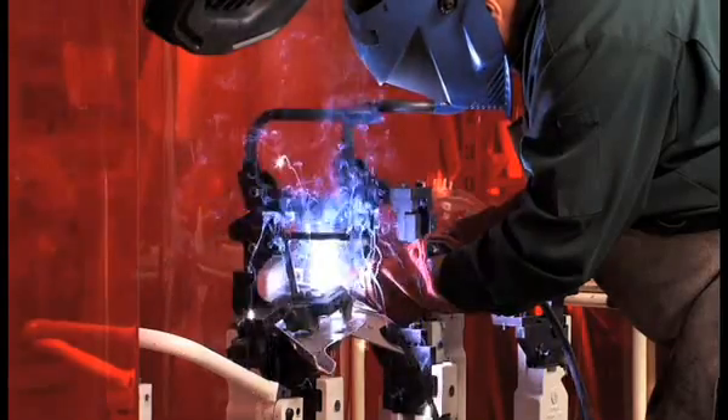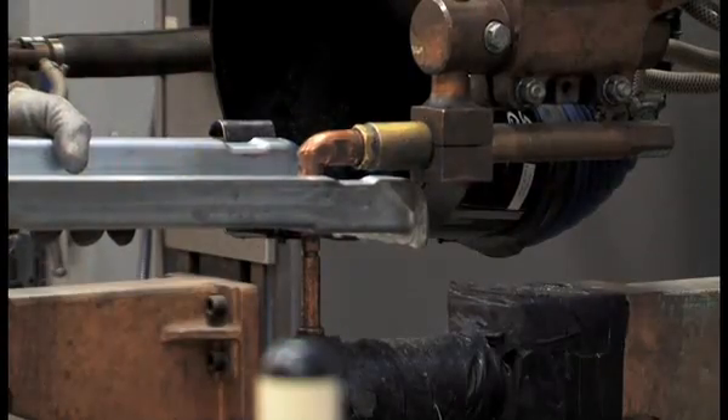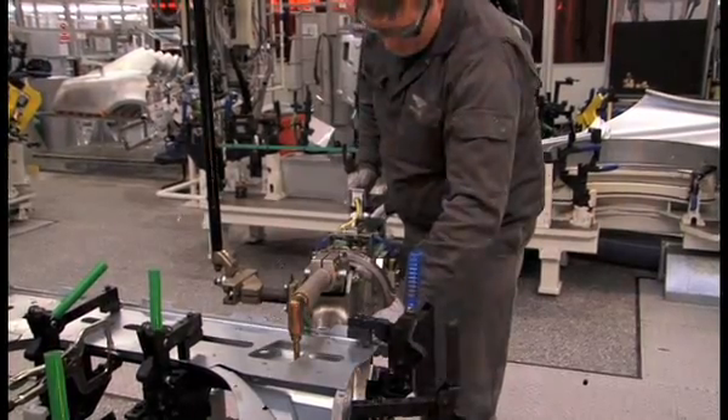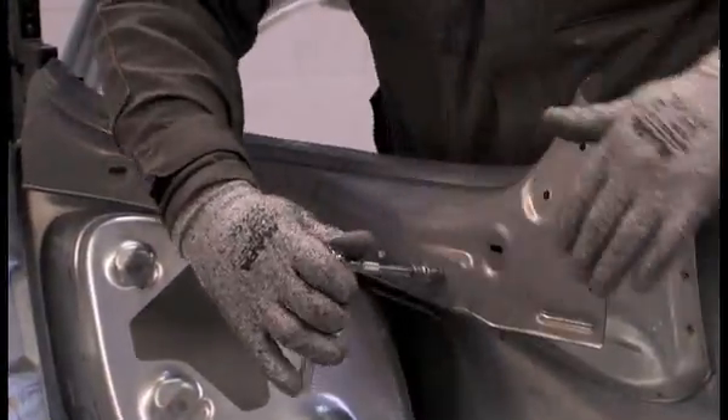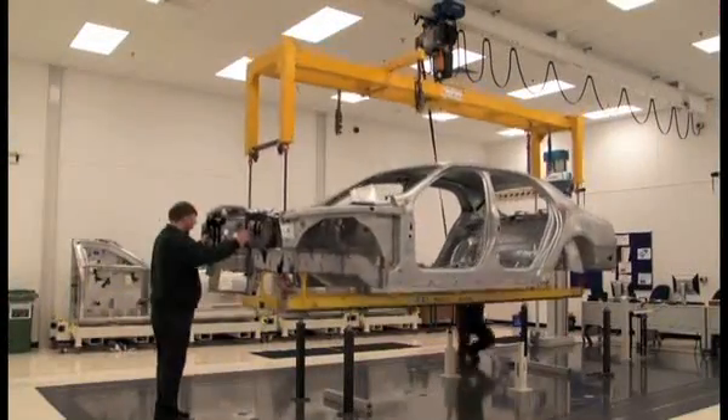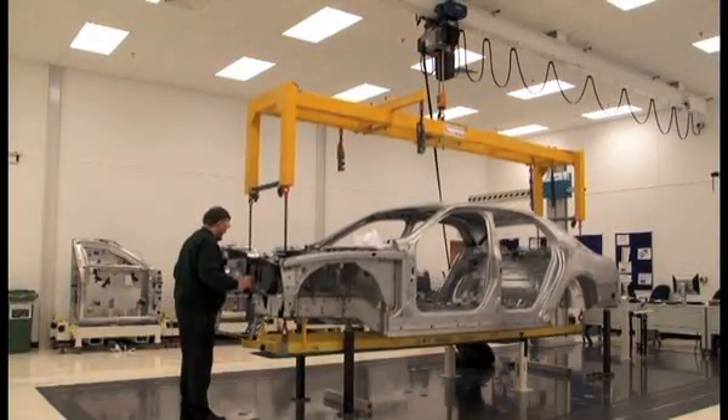Those panels will then be put into sub-assembly areas and they will be sub-assembled to meet the right level of specification. Those sub-assemblies will go into our build process where we will then build the whole car from basic panel to a finished vehicle. That process at this stage of the project will be approximately 170 man hours of work.